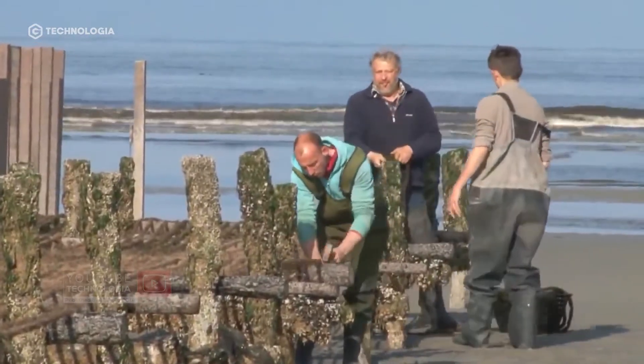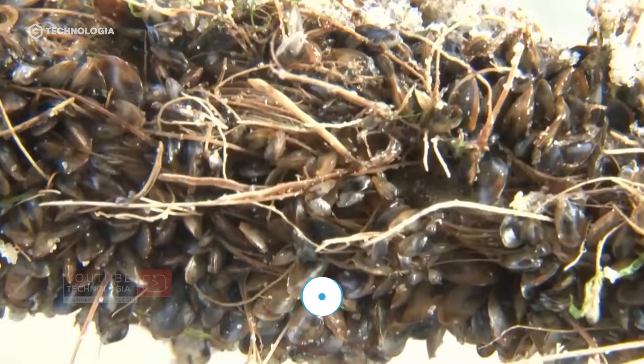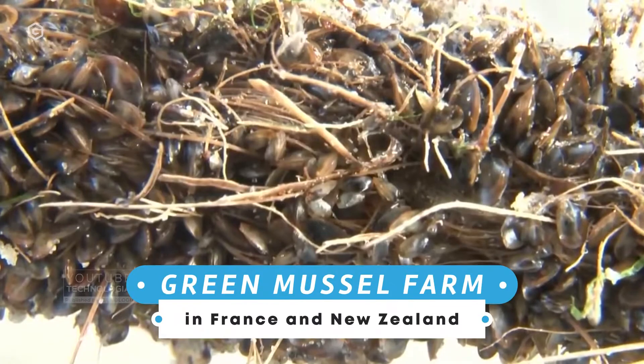In this video, Technologia will invite you to visit green mussel farms in France and New Zealand.